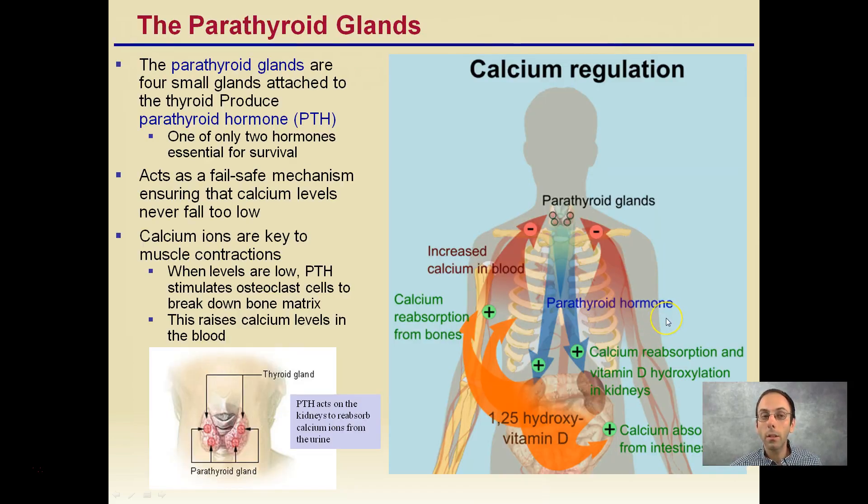The parathyroid gland is located in close proximity to the thyroid gland. There are four small glands — one, two, three, four — that are attached to the thyroid, and they produce the parathyroid hormone, typically abbreviated PTH.